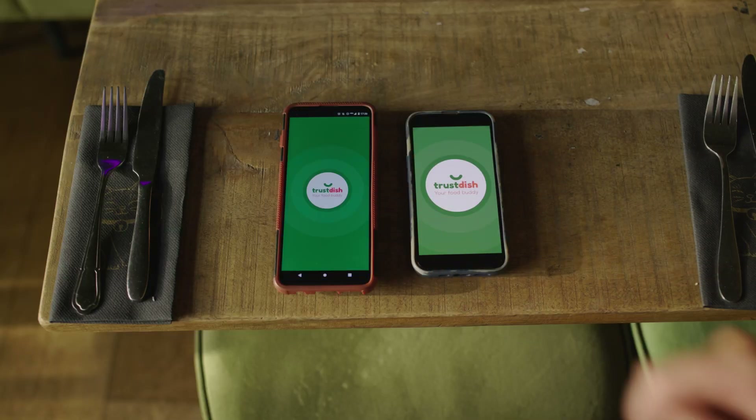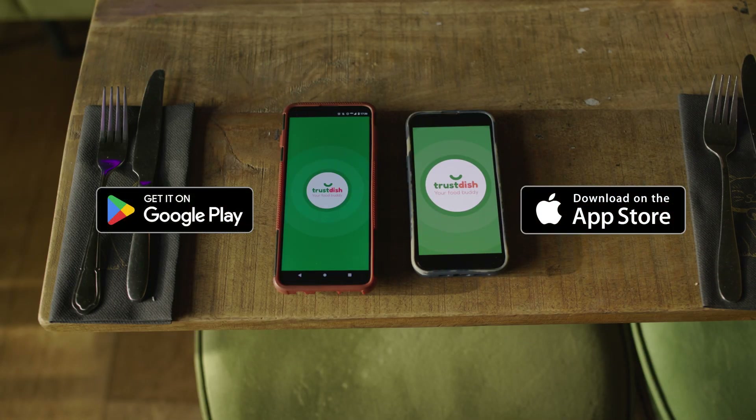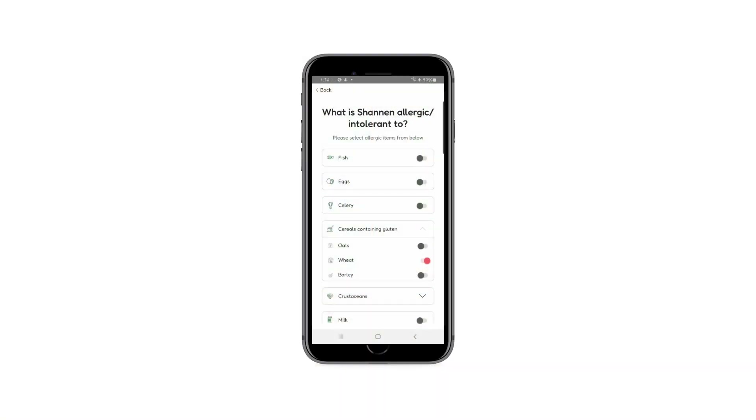Trustish can be downloaded to both Android and iPhone devices. Once downloaded, Trustish can be personalized to your own individual, or the person you are caring for's, allergen needs.